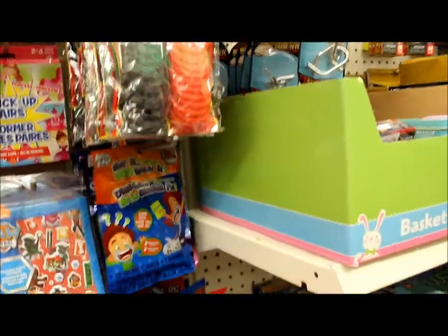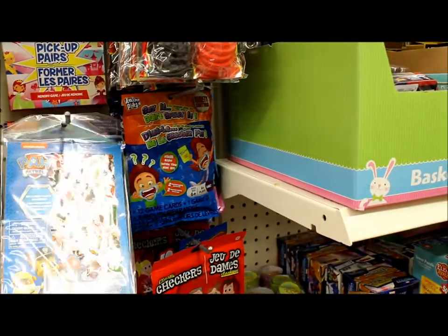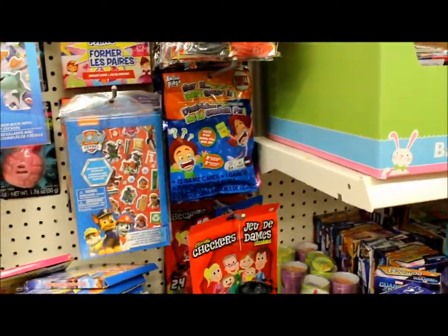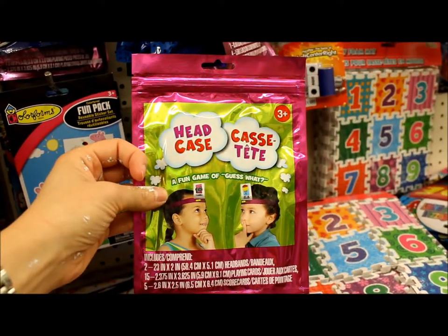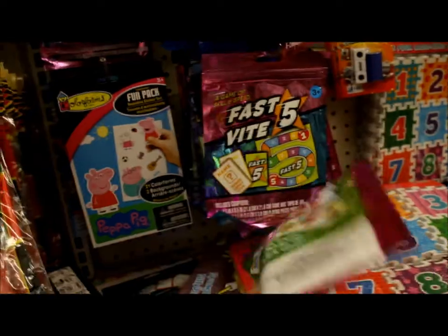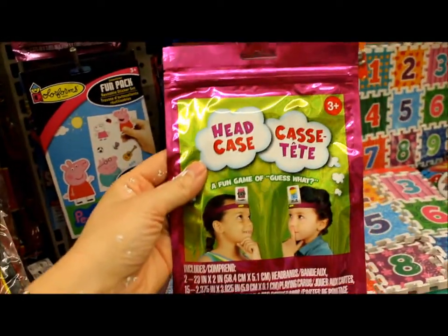They also have lots and lots of stickers for cheap, and I'm sure pretty much every dollar store has tons of really great stickers. These are off-brand headbands — definitely awesome for a dollar. You cannot beat that.